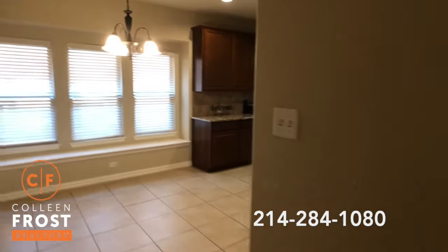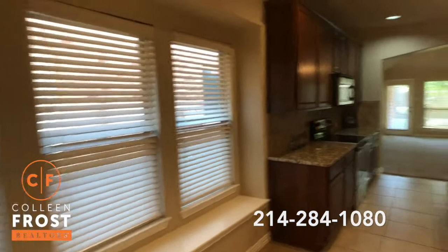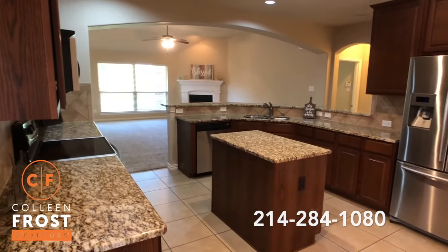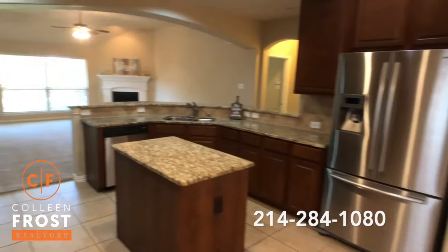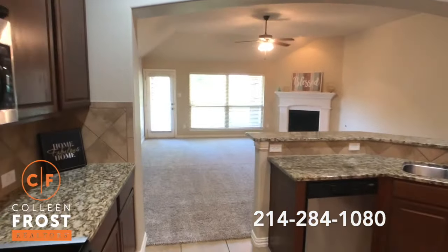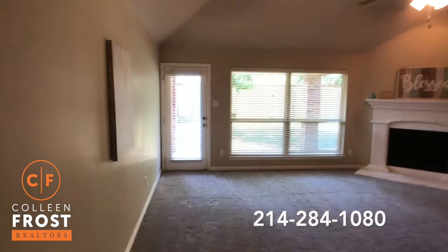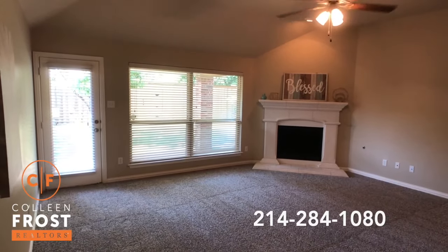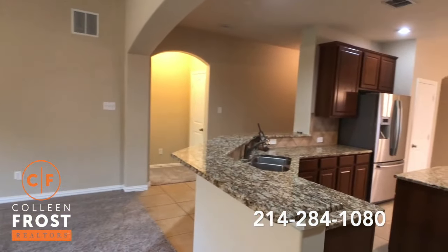Let's come into the kitchen. We have the nook area open to a great size kitchen with granite countertops and stainless steel appliances. I love the openness to the family room — and this is such a huge family room, with views back to the kitchen.